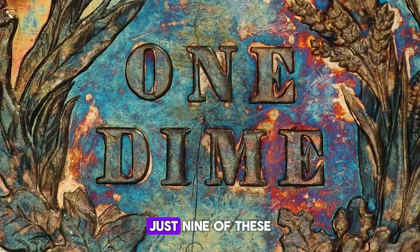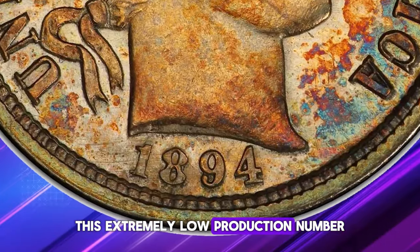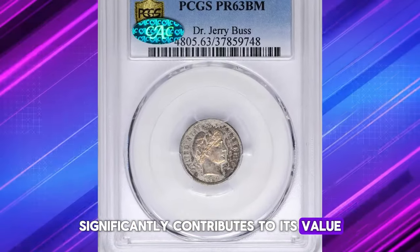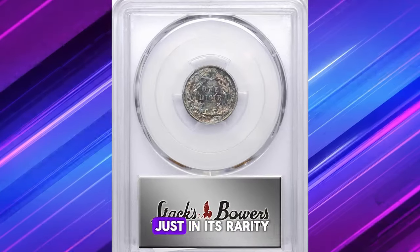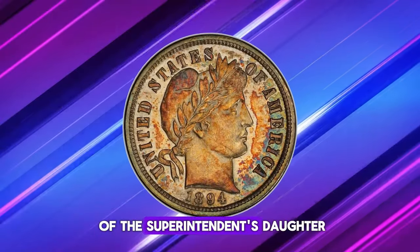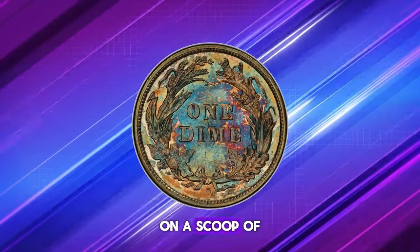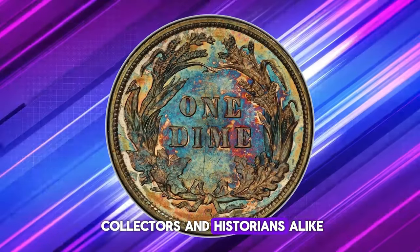Today, just nine of these coins are confirmed to exist. This extremely low production number, combined with high collector demand, significantly contributes to its value. The allure of the 1894-S Barber Dime is not just in its rarity, but also in the legends that surround its creation. One famous story tells of the superintendent's daughter spending one of these precious dimes on a scoop of ice cream — a tale that captivates collectors and historians alike.